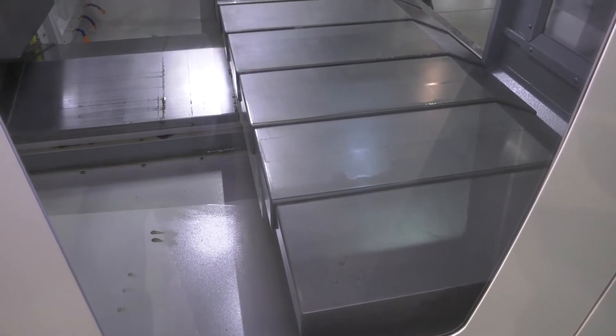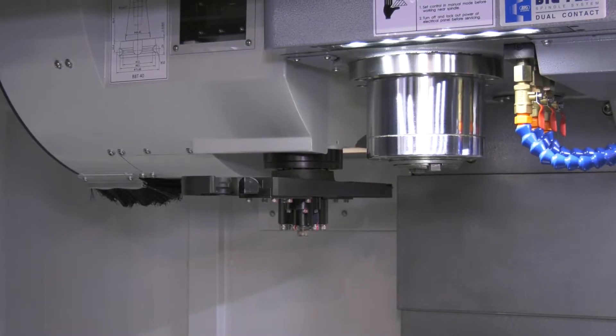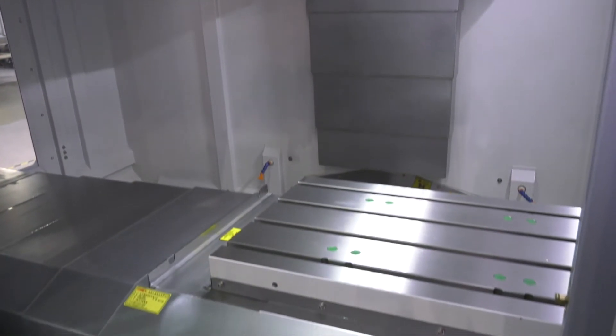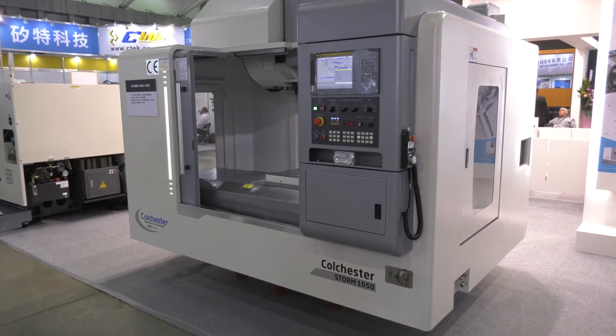If you want to see this range of STORM machines, come to their open days on April the 2nd, 3rd and 4th at their new European Technical Center in Halifax. You'll be able to see the range of STORM VMCs — the 1050, 850 and 600 — as well as the range of Typhoon turning centers and the Alpha lathes, all on the 2nd, 3rd and 4th of April at the European Technology Center in Halifax.